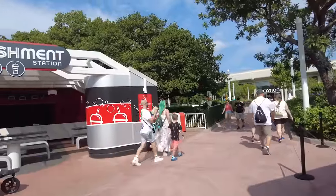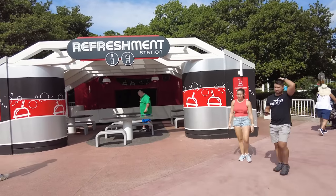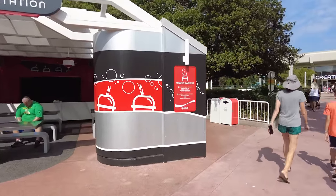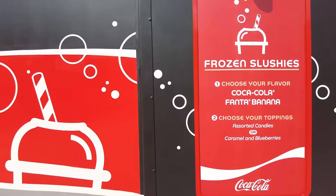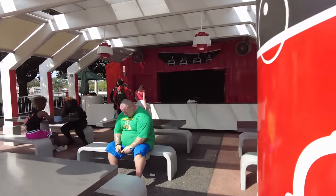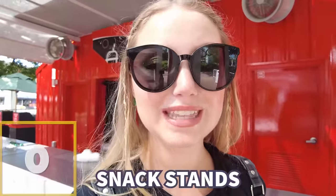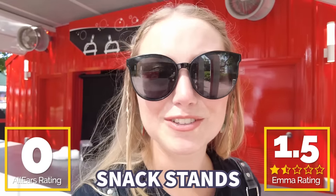Fourth from the bottom is Refreshment Station out by Test Track. It recently reopened from a lengthy refurbishment where they added benches and a few updates. The main thing you'll find here is frozen slushies — choose your flavor, Coca-Cola or Phantom Banana, then choose your toppings like candies, caramel, or blueberry. They'll often have specialty items too. Sadly there are no snacks, which is why it's lower on the rankings, but it's a nice place to cool down, especially when it's really hot. There's no guarantee it will be open every day.